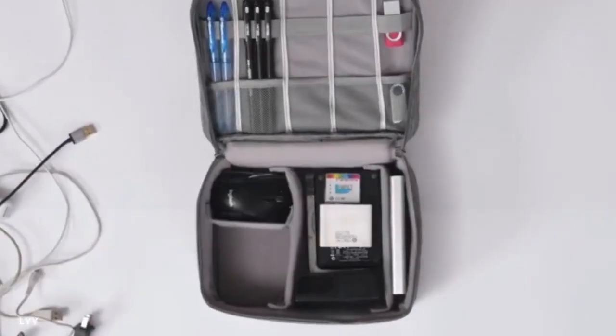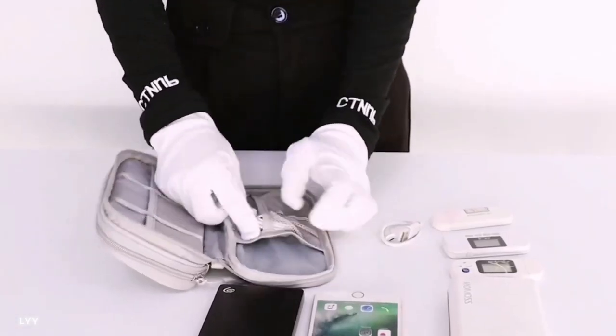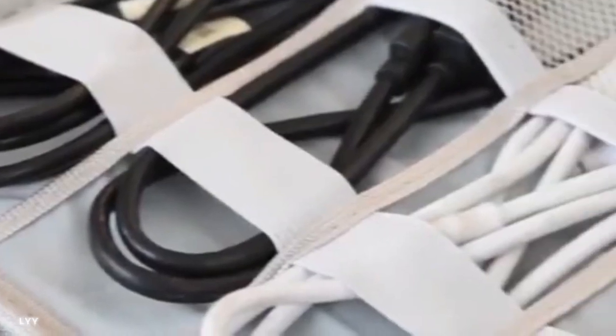The durable construction and water-resistant material provide excellent protection for your valuable gadgets. Its compact size fits perfectly into your backpack or carry-on, making it ideal for business trips, vacations, or everyday use. Stay organized and eliminate the frustration of searching for the right cable.